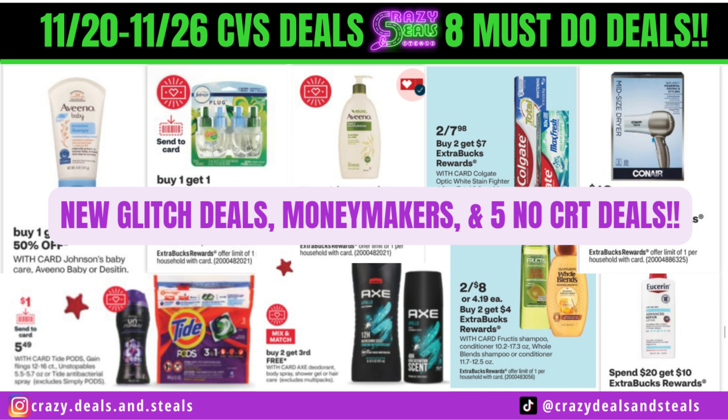I was looking for the 11/20 ad and then I was looking for the Black Friday ad. It looks like it's the same ad — there's not a separate Black Friday deal going on. I'm not sure why CVS is doing this; it's kind of irritating. However, we're going to make the most of it. If you guys know of a Black Friday ad other than the regular CVS ad, let me know in the comments. When I was trying to look for the ad, it was only the regular ad, and I guess Black Friday is mixed in with it. All the freebies we've gotten in the past on Black Friday ads for CVS — it looks like that's not a thing anymore.